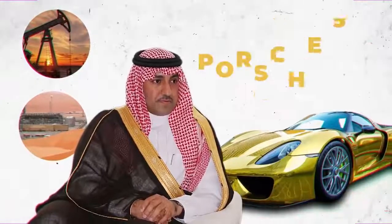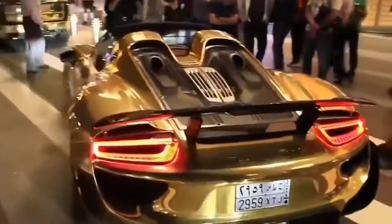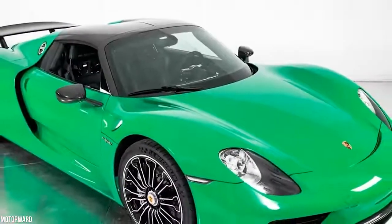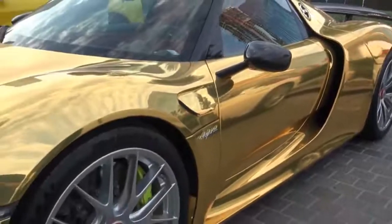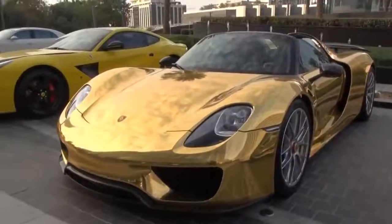Bin Abdullah's massive fortune likely came from oil and gas, so it might seem a bit strange that he owns a Porsche 918 Spyder. The limited-production mid-engine plug-in hybrid comes equipped with a 6.8-kilowatt-hour lithium-ion battery pack that delivers an all-electric range of 19 kilometers. Bin Abdullah's 918 Spyder is not only gold, it's green too. The $1.5 million marvel is incredibly fast, with a top speed of 340 kilometers per hour and a 0 to 100 kilometer-per-hour time of just 2.6 seconds.